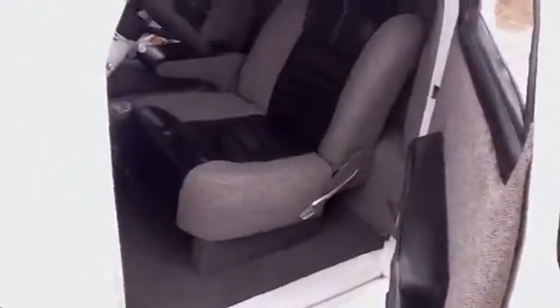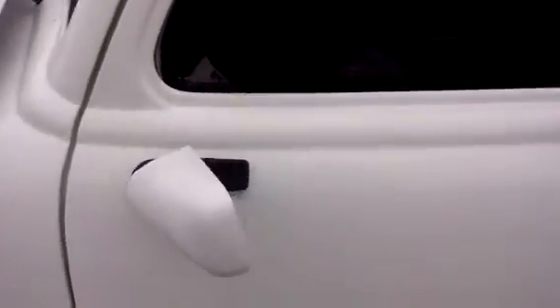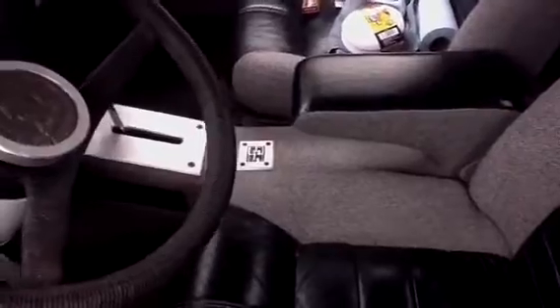Doing the doors by myself so I'll try to hold the camera and show you. Suicide doors open and close very well.